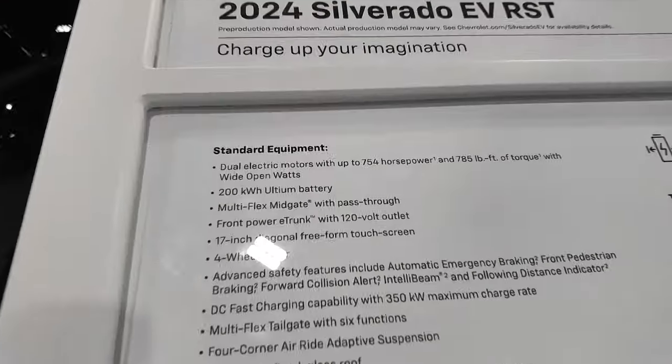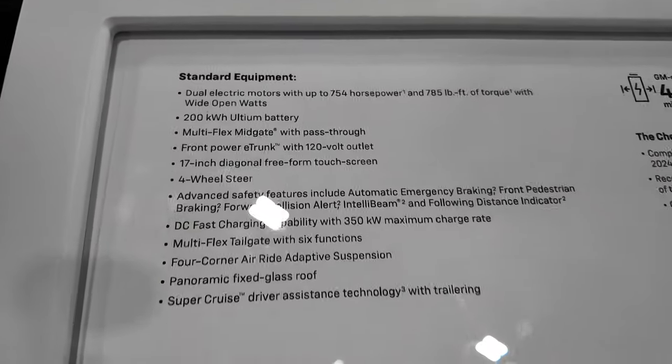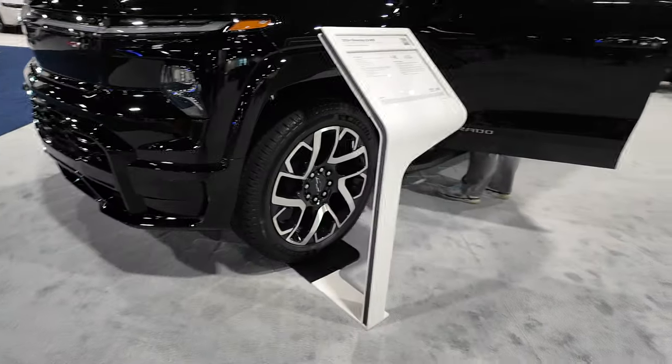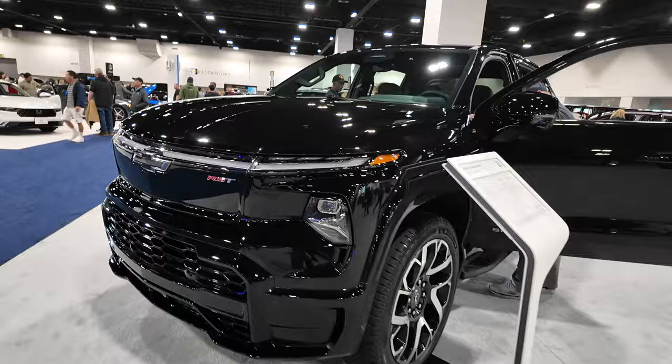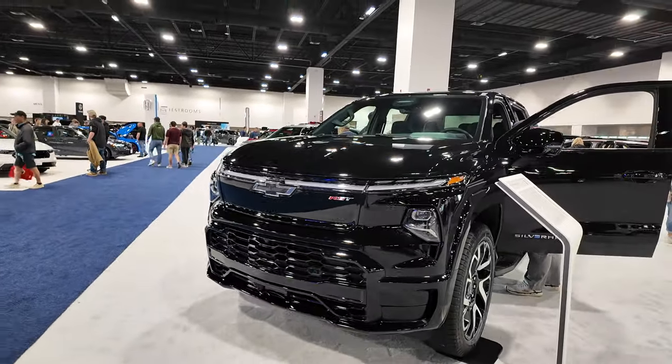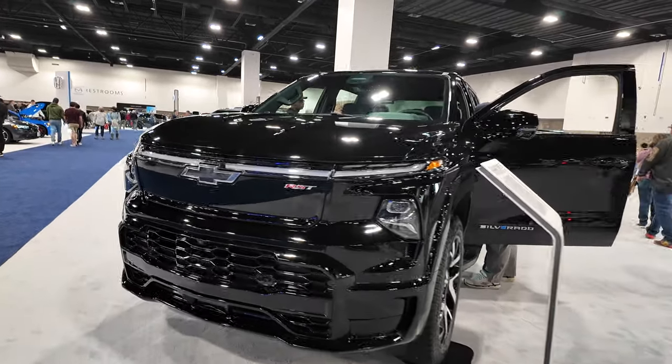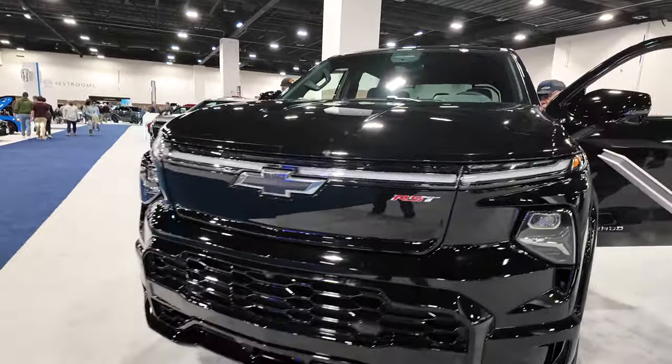It has a 200 kilowatt lithium-ion battery. We've seen a lot of videos on this — we haven't had the opportunity to get a hold of one of the work truck models — but this RST, which is the consumer model, is sharp looking.